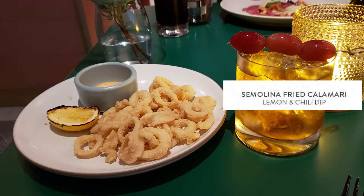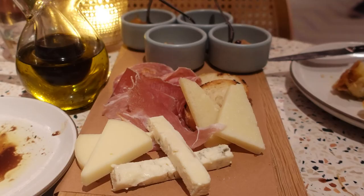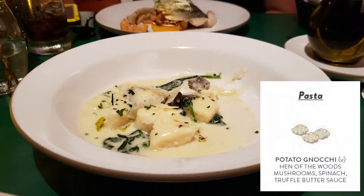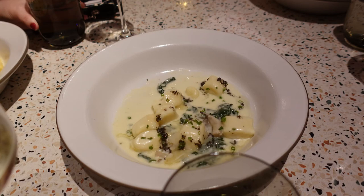I ordered the calamari because anytime I can get calamari I always get it — it's a good litmus test. We also tried the charcuterie-type tray with meats and cheeses; there were three different types of spreads and they were all very unique. We had the gnocchi, which we really enjoyed. It literally melted in our mouth. We liked it so much that they actually hooked us up with a dinner portion of gnocchi after the fact, which was awesome.